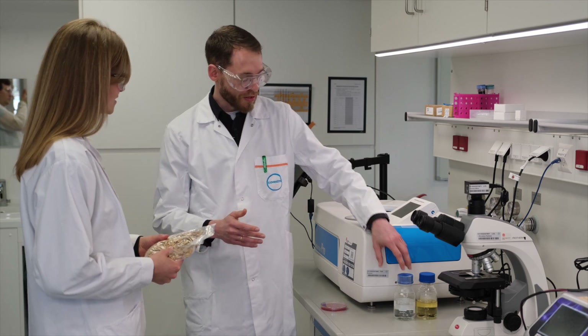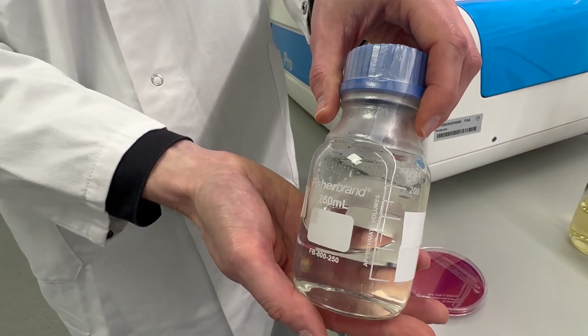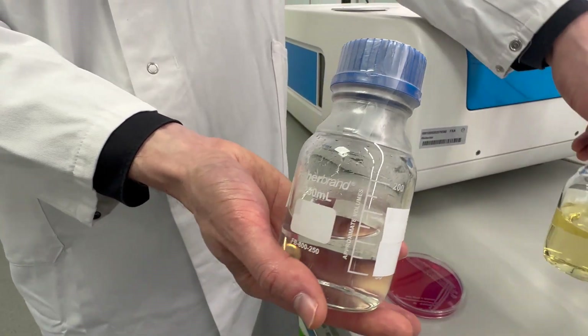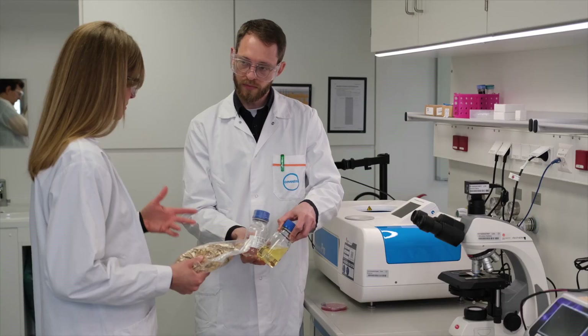At lab conditions we first of all test them with these pure sugar solutions, as you can see here, and later on extend their menu to these industrial sugar solutions. And what happens when we feed the bacteria? To see this we have to go to the next corridor.